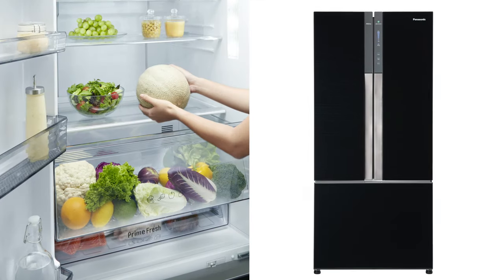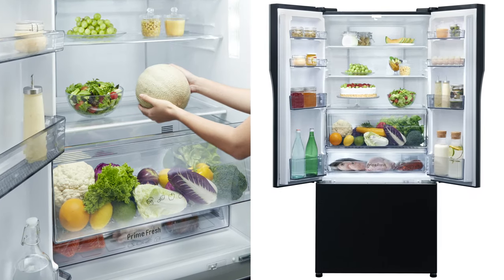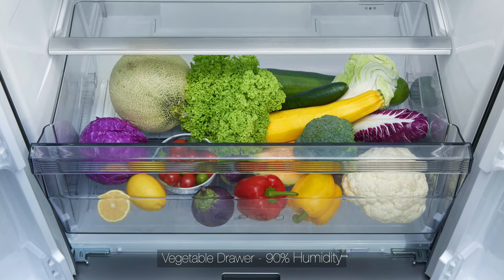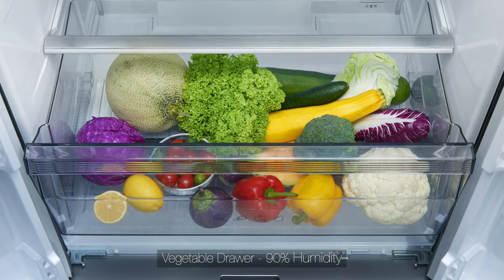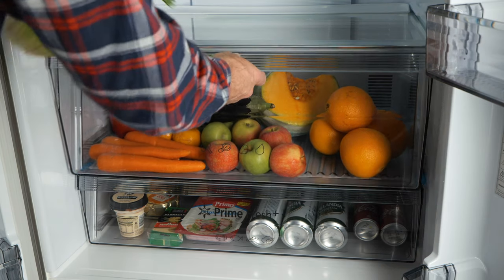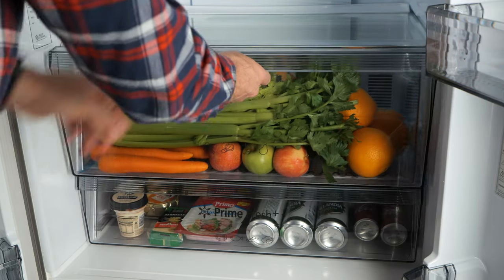Panasonic fridges have a big focus on modern living, with one-third of the storage dedicated to fresh fruit and vegetables. The large fresh safe vegetable drawer is sealed from the direct chill of the fridge, locking in up to 90% humidity, keeping your fresh fruit and veggies fresher for longer with plenty of space for larger items.